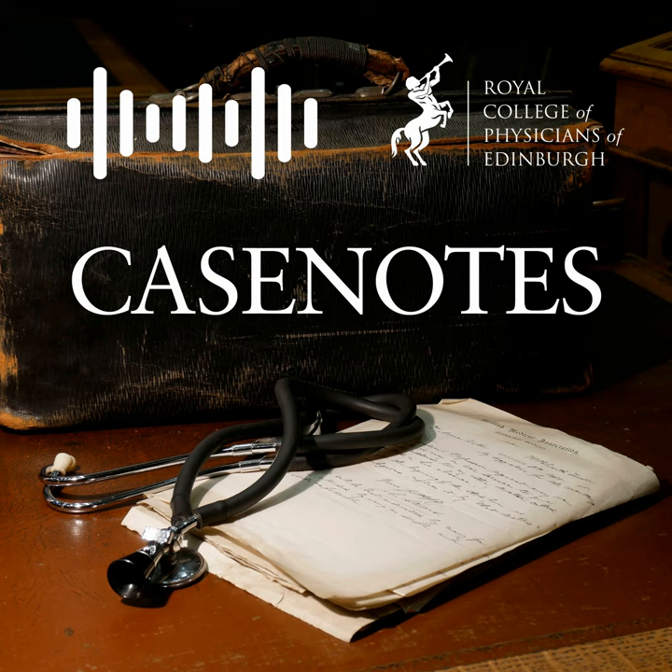Welcome to the Royal College of Physicians of Edinburgh's Head to Toe podcast, where we make our way around the body. My name is Daisy Cunningham and I am the College's Heritage Manager and Librarian. My name is Olivia Howitt and I'm a volunteer with the Royal College of Physicians of Edinburgh Heritage. We've made it today as far as the legs.